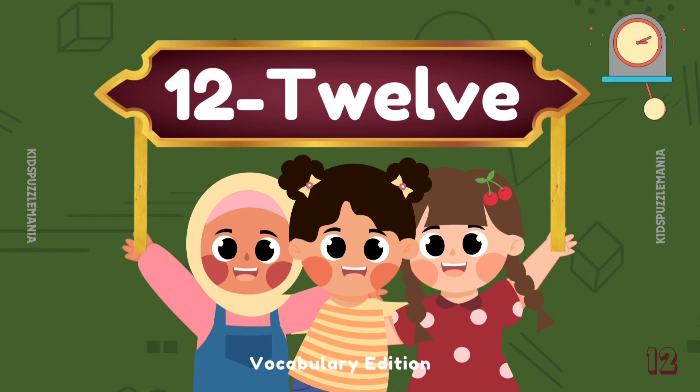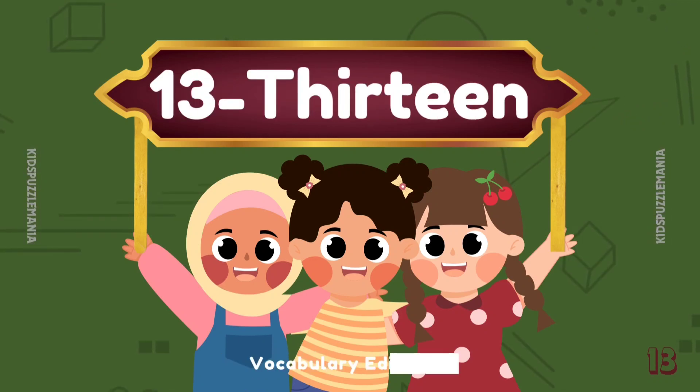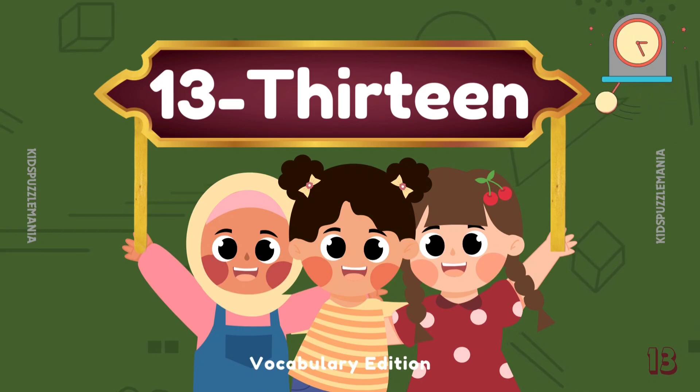12 — T W E L V E — 12. What's the next number name? Yes, you are right! Excellent! It's 13 — T H I R T E E N — 13.